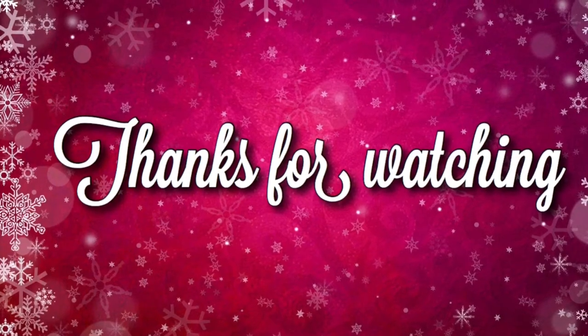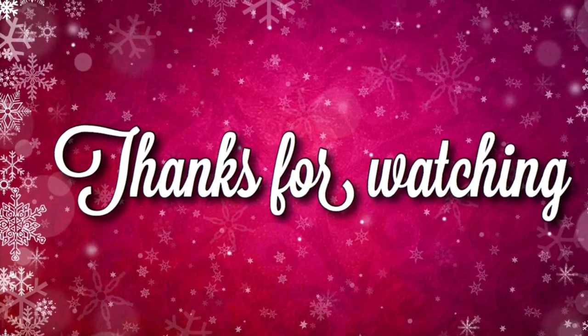Thank you guys for watching. I hope you guys had a Merry Christmas. Let me know in the comment section below what you guys got.